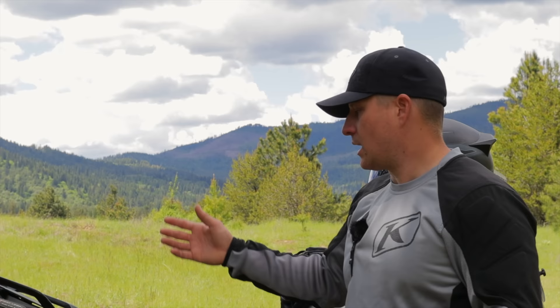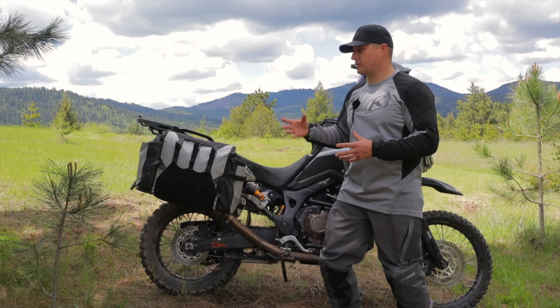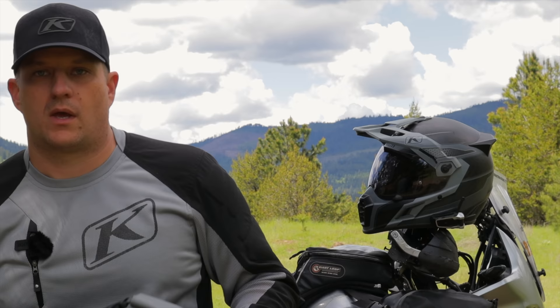I weighed the panniers this morning before riding. Each one is about 21–22 pounds, and with the bags being empty together they weigh 13 pounds — so between the two bags I've got 44 pounds minus 13, a significant savings from the 50 to 55 pounds I used to carry.